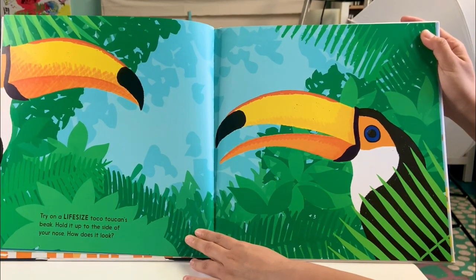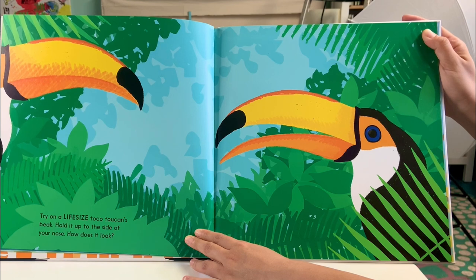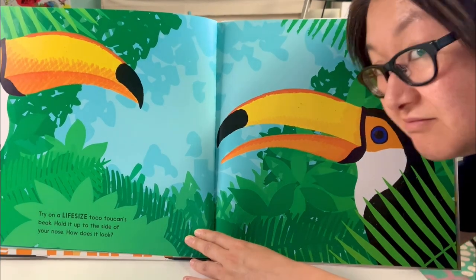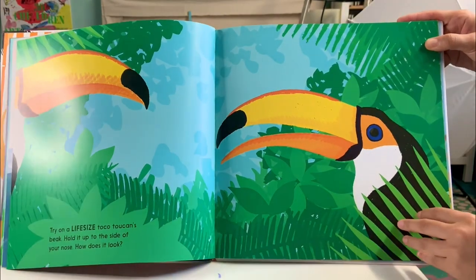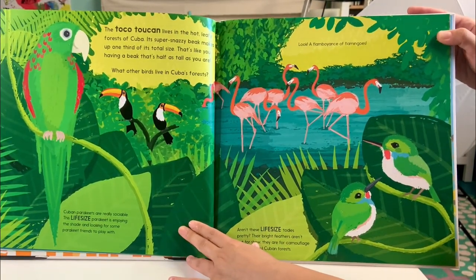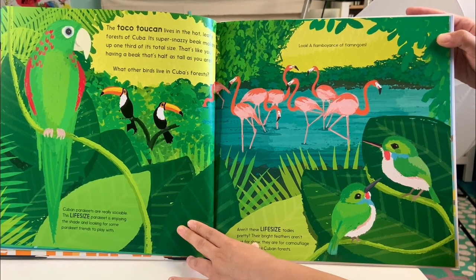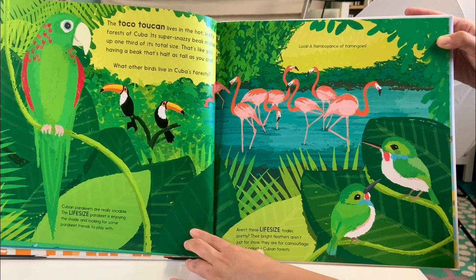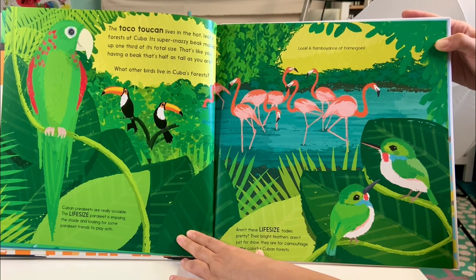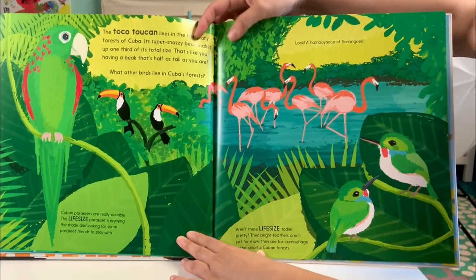Try on the life-size Toco Toucan's beak. Hold it up to the size of your nose. How does it look? The Toco Toucan lives in the hot leafy forest of Cuba. Its super snazzy beak makes up one-third of its total size. That's like you having a beak that is half as tall as you are. What other birds live in Cuba's forest?